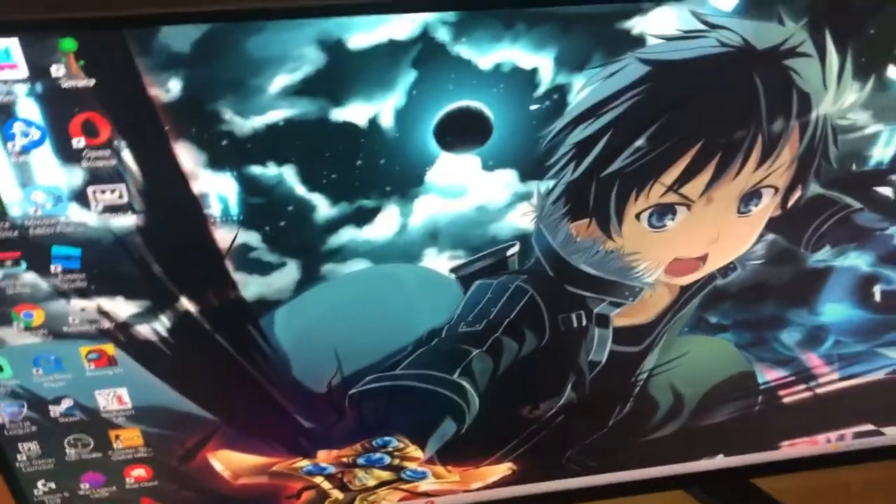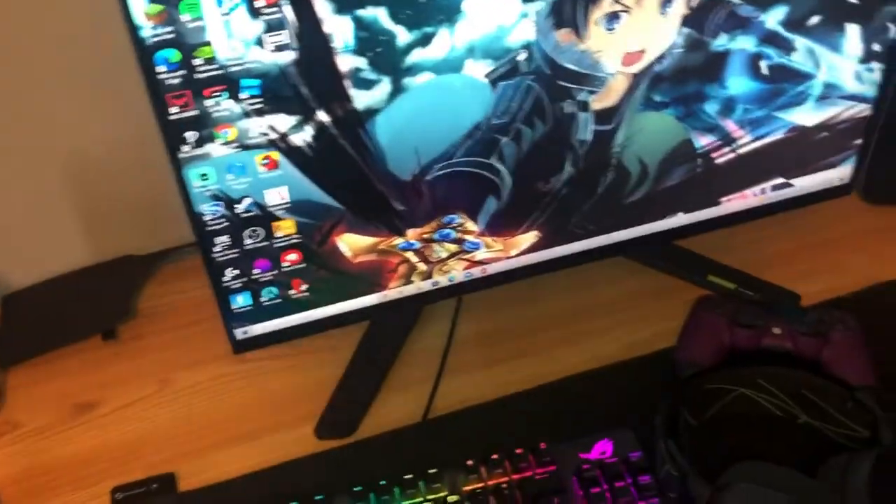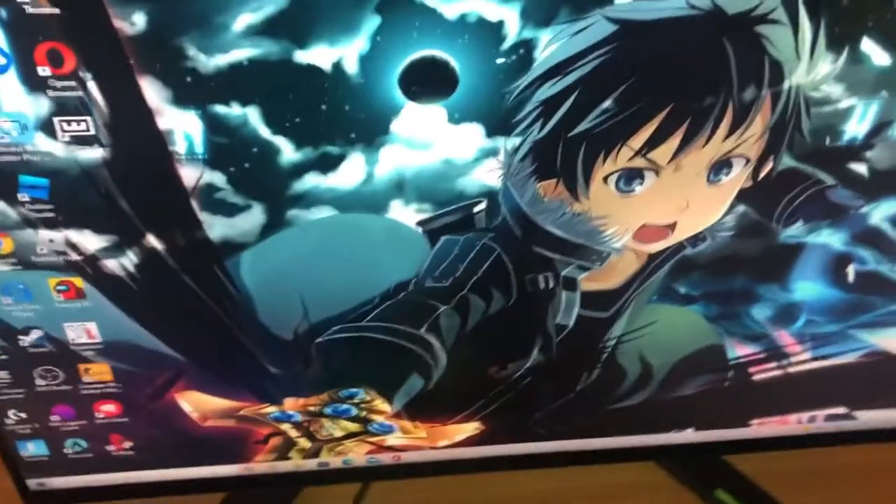We got the Alienware 240Hz monitor — it's really nice. I just got this about a month ago. I downloaded some cool anime wallpaper because that's what everyone does, so that's what I do.